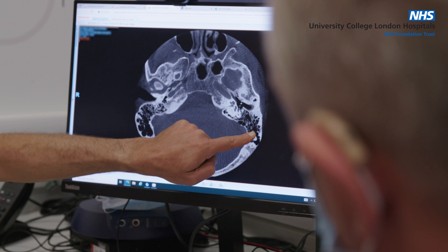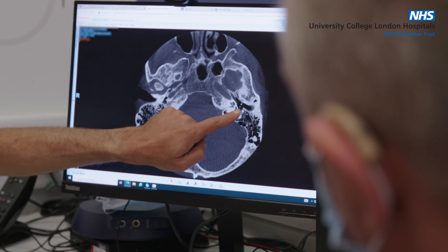At the outcome appointment, the surgeon would go through the preparation for surgery, the surgical procedure, and what to expect following the surgery.